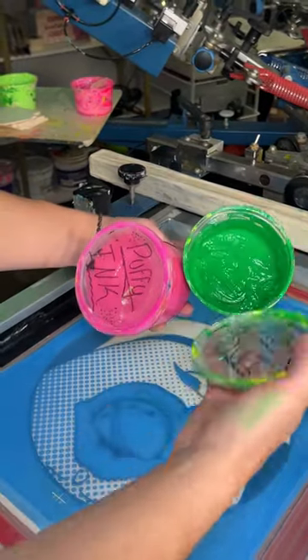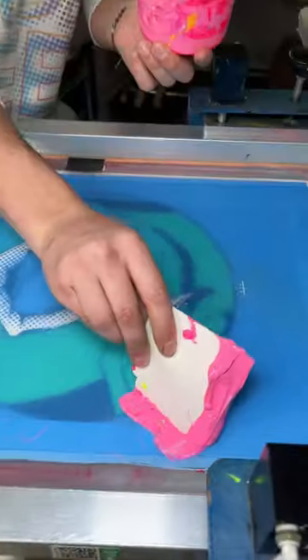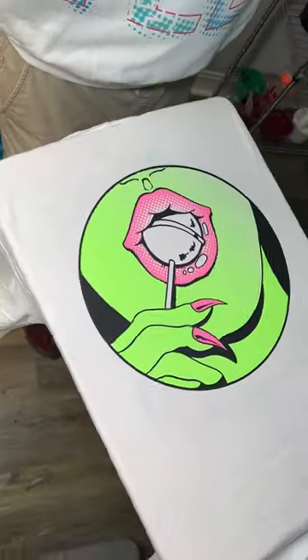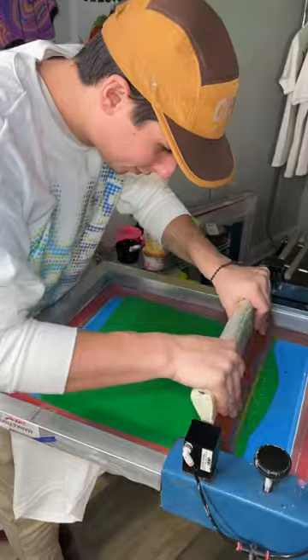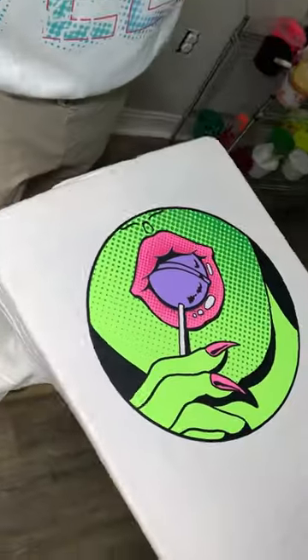No one ever orders puff ink, but it's actually one of the coolest techniques in custom apparel. Our artist created this amazing pop art — Mario's laying down the brightest ink to make sure it really stands out. He mixed in some puff additive to make the design rise, infused into every swipe. Now our t-shirt is ready to transform.